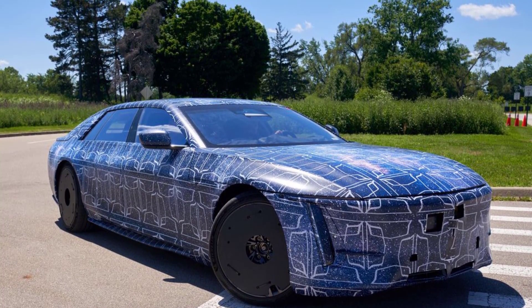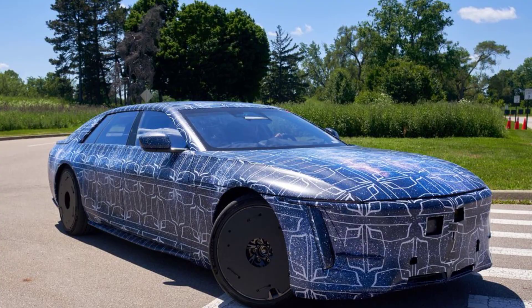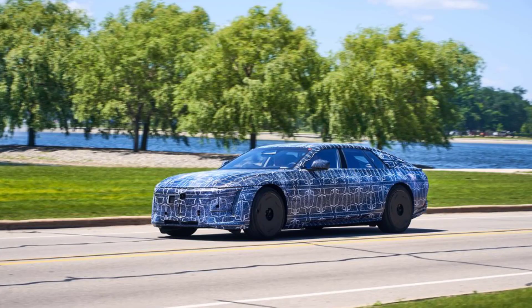It does reveal a lot about the car itself. The overall shape is a match to what we've seen from the show car version of the 2024 Celestiq, and you can even see the hockey sticks that are a defining feature of the rear quarter of the car.